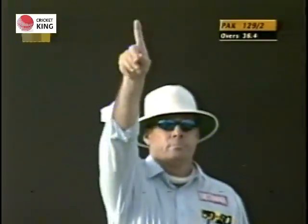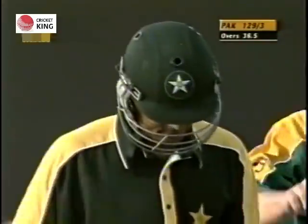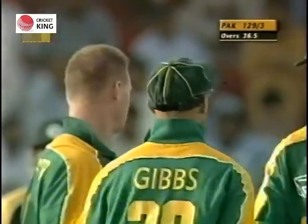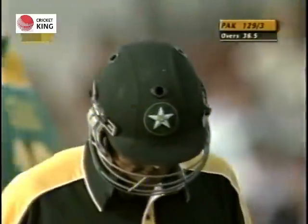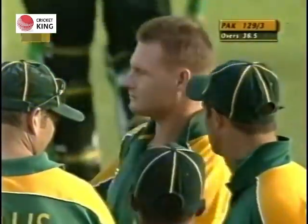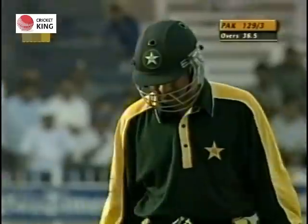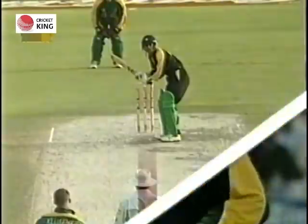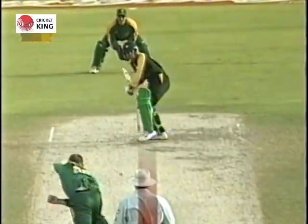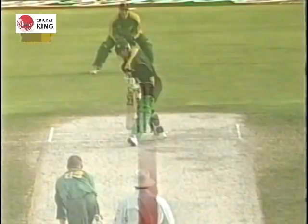Big shout there and Moen Khan has been given out first ball — so Lance Klusner is on a hat-trick! A sharp inswinger, fuller in length, and Moen Khan deceived on the pace of that delivery as well — it was quicker. Earlier Klusner had picked up Imran Nazir with a slow delivery. There you can see the red zone, and it looked a pretty good decision in the end; it didn't bounce.